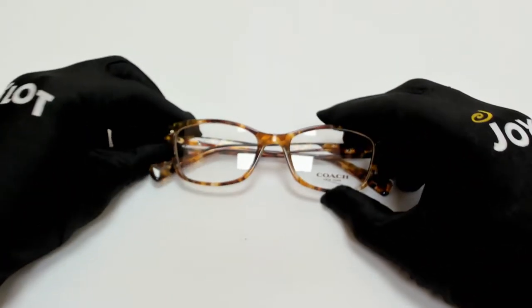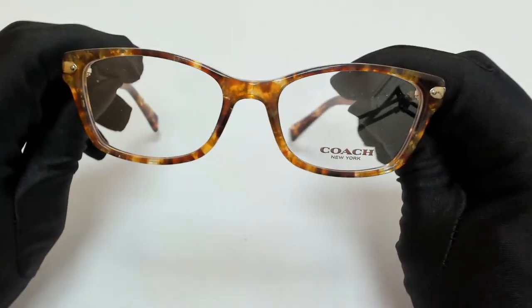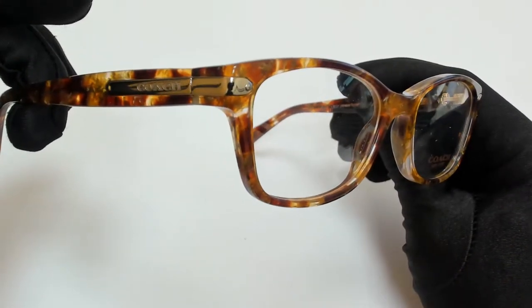Hi everyone, greetings from joylott.com. I'll be demonstrating Coach Eyeglasses Model 8C 6065, color code 5631.